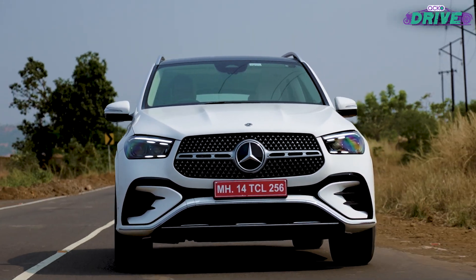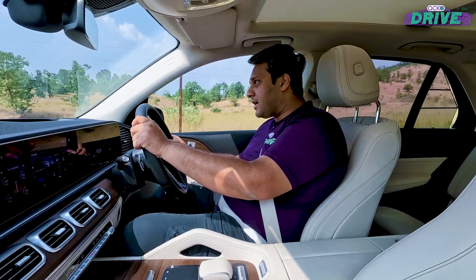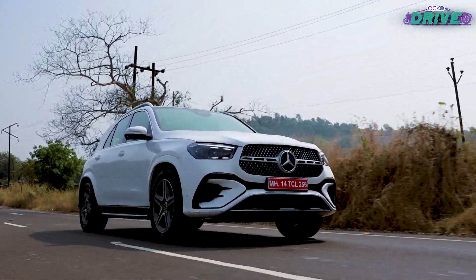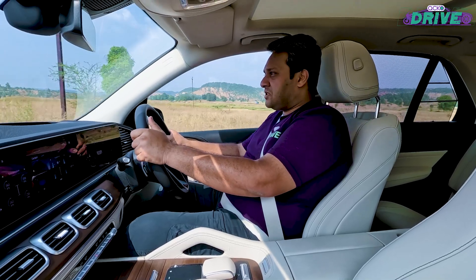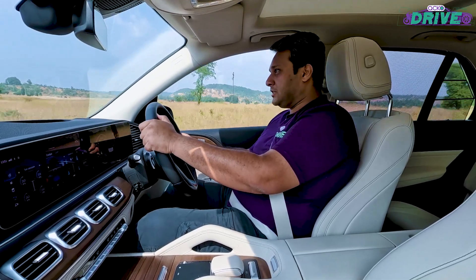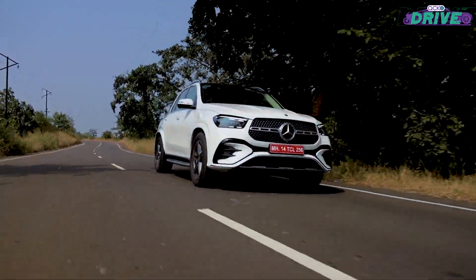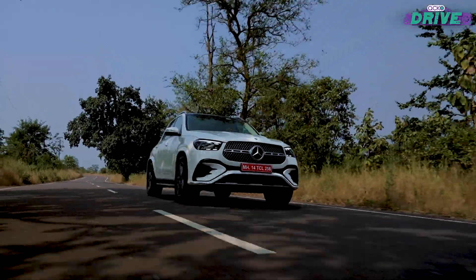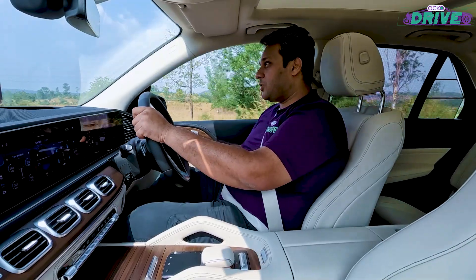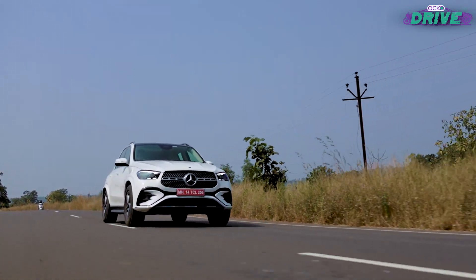The 0-100 kmph sprint is done in just 5.6 seconds — for a bulky car like this, that's quick. You might think putting it into sport mode would make the engine and gear shifts react faster, but this car does not have a sport mode. All it has is eco, comfort, and off-road. That said, once you put the pedal to the metal, it reacts pretty quickly, and there's some fun to be had when you put it into a corner.